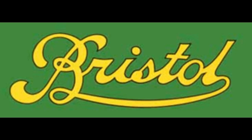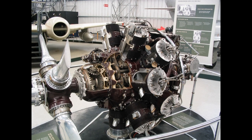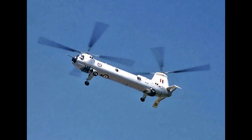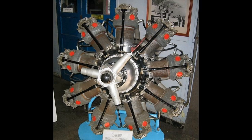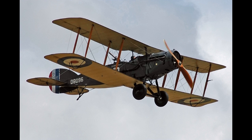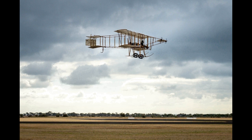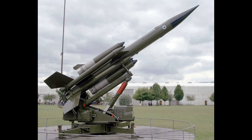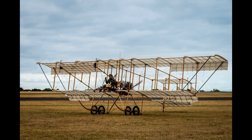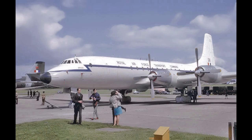The Bristol Aeroplane Company, originally the British and Colonial Aeroplane Company, was both one of the first and one of the most important British aviation companies, designing and manufacturing both airframes and aircraft engines. Notable aircraft produced by the company include the Box Kite, the Bristol Fighter, the Bulldog, the Blenheim, the Beaufighter, and the Britannia, and much of the preliminary work which led to Concorde was carried out by the company. In 1956, its major operations were split into Bristol Aircraft and Bristol Aero Engines.